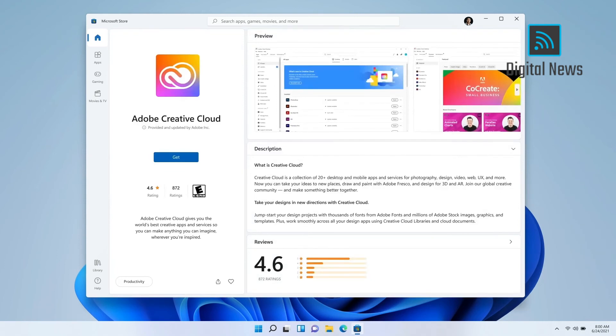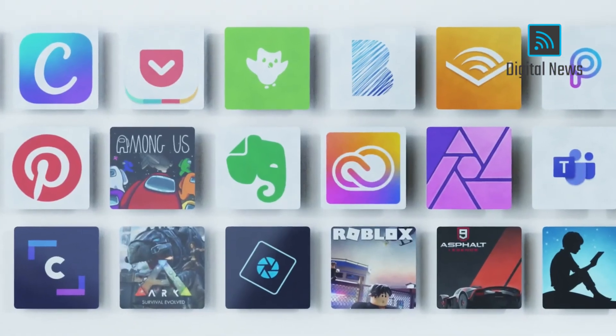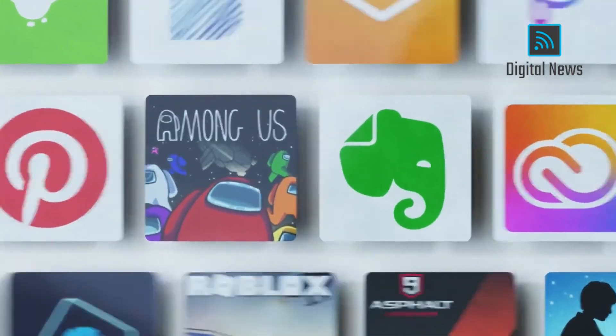We are really excited to expand this partnership with Adobe, and to see what developers around the world will create in the Microsoft Store, focusing on battery life, performance, touch, and pen.